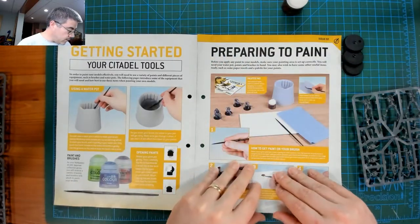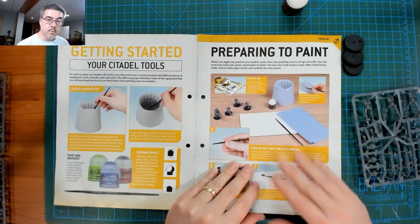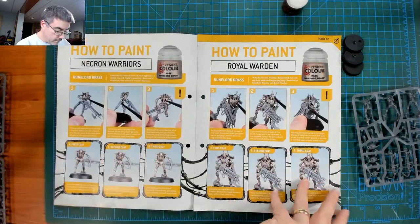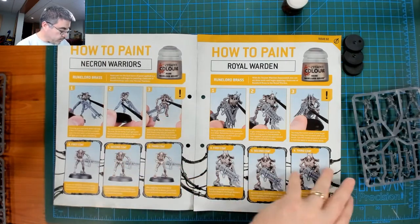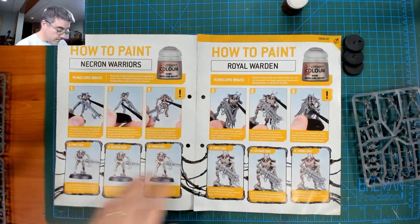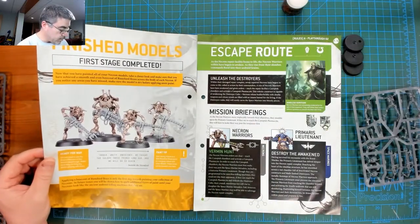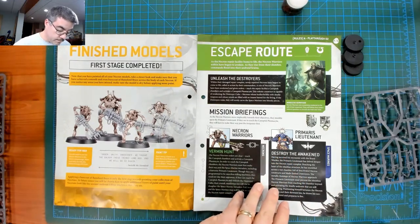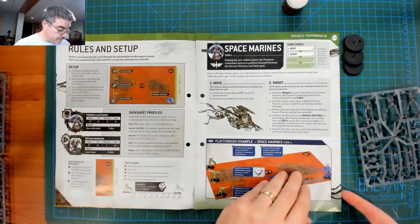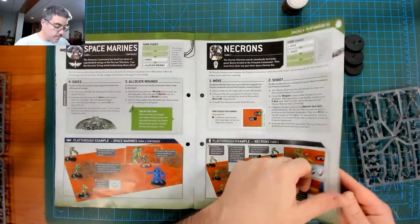These are very reminiscent of the old rule books — you don't get this much anymore in your rule books. I used to have all this information in there. Looks like three coats of Runelord Brass — very step-by-step, very detailed. So this is good for a starter in the hobby, absolutely a good way to get into it and build your forces up as you go. Mission briefings here for your new game — three Necron Warriors against the Primaris Lieutenant, and that's the game through.